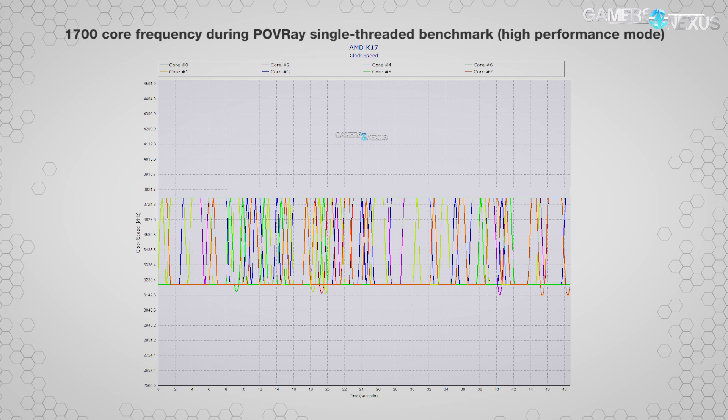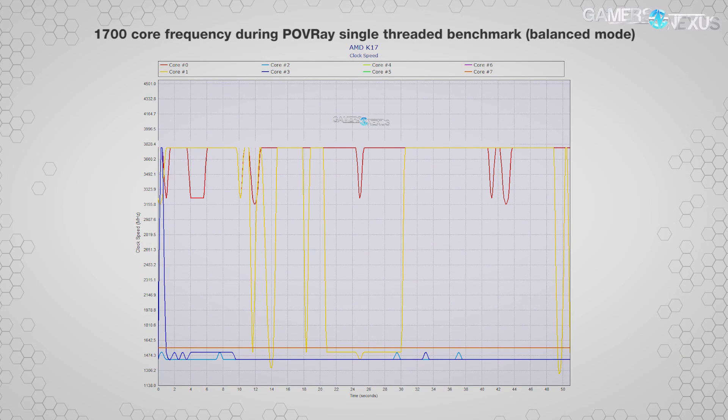The next chart shows the 1700's core frequency during POV Ray single-threaded benchmarks, still in high performance mode — all cores take turns boosting to higher frequencies. Switching to balanced mode changes things: suddenly only two cores perform the boosting. Cores 4 through 7 sit at 1.5 GHz constantly; cores 3 and 2 alternate between 1.5 and 1.4–2 GHz; core 1 ranges anywhere from 1.5 to 3.75 GHz; and core 0 maintains a relatively constant 3.2 to 3.75 GHz.